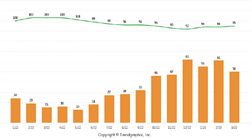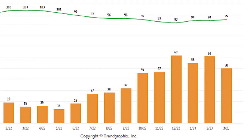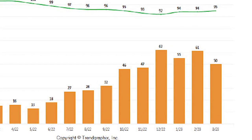The average days on market has gone down — it was 61 days, now it's 50 days, so it's gone down 11 days in one month. That means houses are getting into contract quicker, which is good.